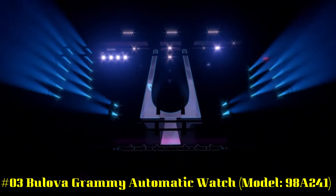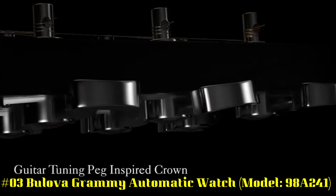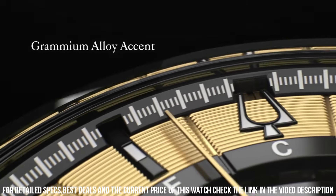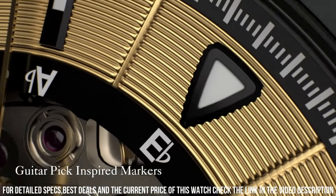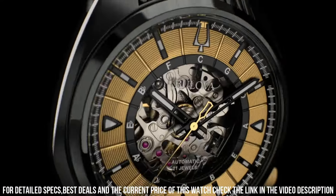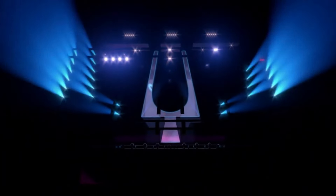Number 3. Bilova Grammy Automatic Watch, model 98A241. Display type: analog. Clasp: push button deployment clasp. Case material: stainless steel. Case diameter: 44.5 millimeters. Case thickness: 12 millimeters. Band material: leather. Band size: men's standard. Band width: 18 millimeters. Band color: black. Dial color: gold. Bezel material: stainless steel. Bezel function: stationary. Special features: second hand. Item weight: 14.8 ounces. Movement: automatic. Water resistant depth: 30 meters.